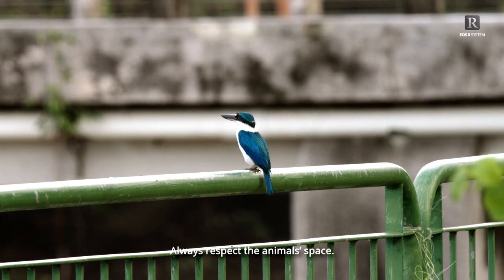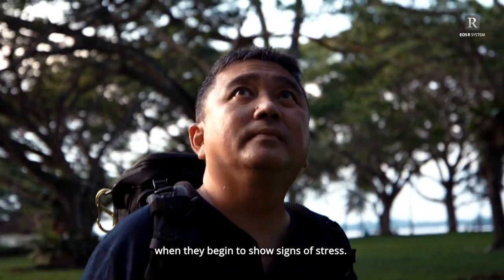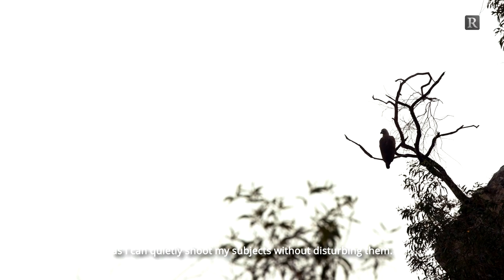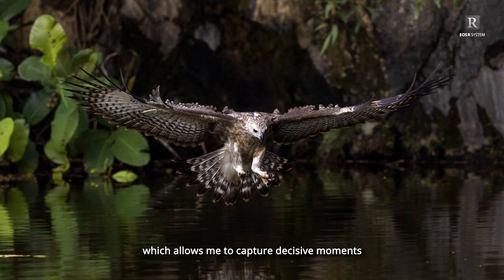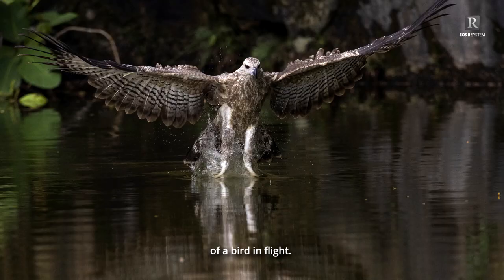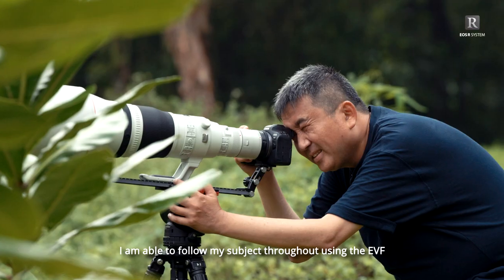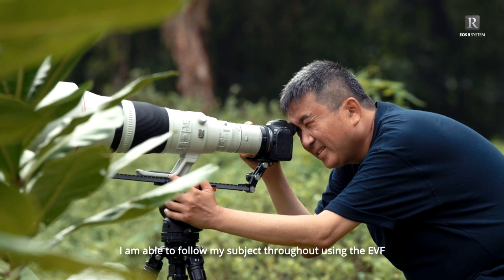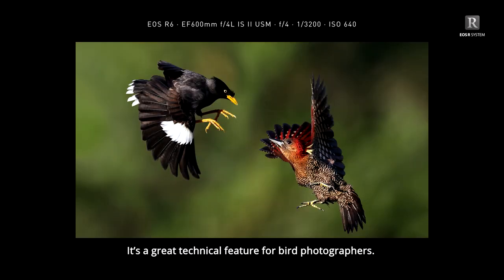Always respect the animal's space. My personal rule is to stop photographing when they begin to show signs of stress. I like the silent electronic shutter of the EOS R6, as I can quietly shoot my subjects without disturbing them. The electronic shutter can go up to 20 fps, which allows me to capture decisive moments of a bird in flight. I can choose from a variety of wing movements in different angles. During the high-speed burst sequence, I'm able to follow my subjects throughout using the EVF as there are no blackout frames — it's a great technical feature for bird photographers.